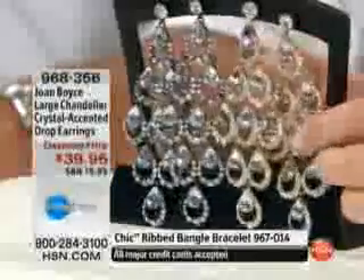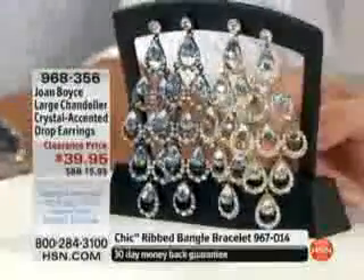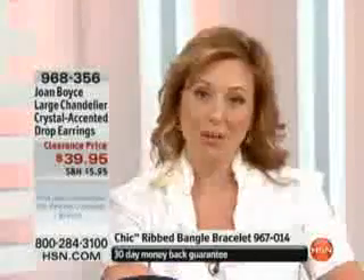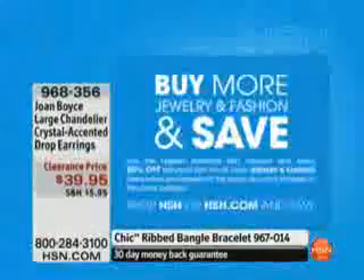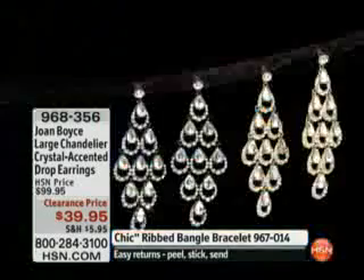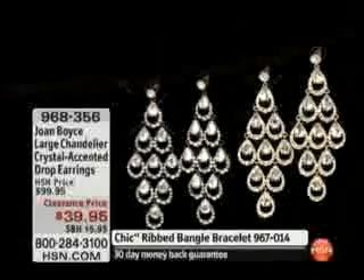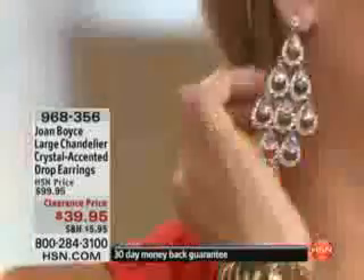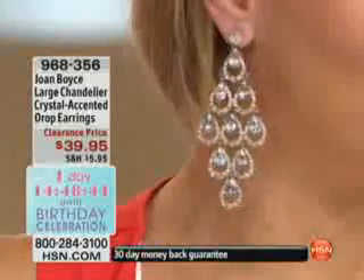I actually like the gold one as well. This hematite one has kind of a rock-and-roll look — you could pair it with a white t-shirt and jeans for a funky look. But the gold, maybe you're invited to a black tie event. I have a simple black dress, these earrings, and you're good to go. It is only thirty-nine dollars and ninety-five cents — clearance, the lowest price it's ever been and ever going to be. We're also doing buy more and save, so after your first purchase you get half-price shipping and handling on every single item all the way till midnight. This also has a limited lifetime warranty.